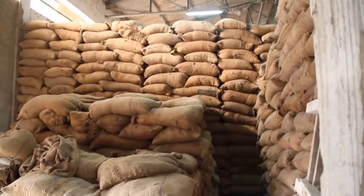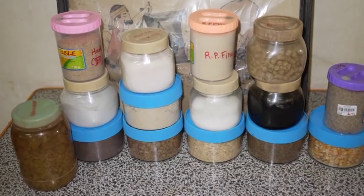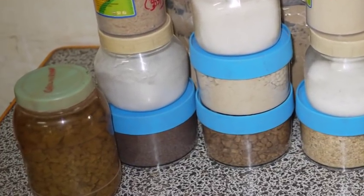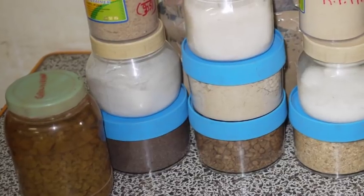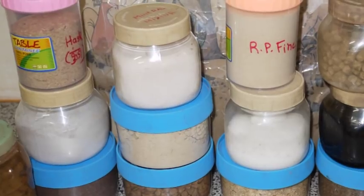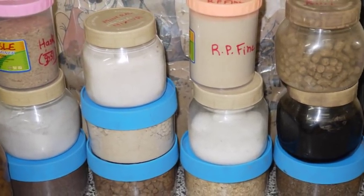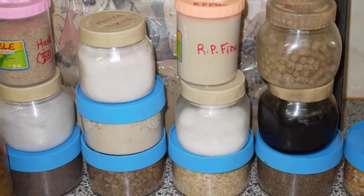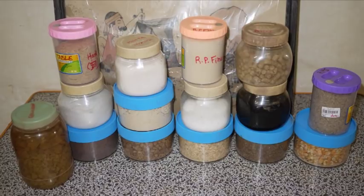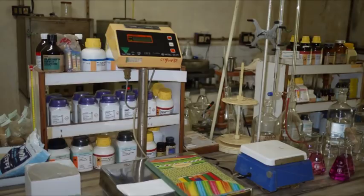The raw materials used for the cattle feed plant are de-oiled rice bran, rapeseed extractions, rice polished pine, cotton seed extractions, maize, shea extractions, cereal mixture, wheat bran, urea, mineral mixture, salt, calcite powder, molasses, and vitamin AD3. Sampled raw material then goes to the laboratory for analysis.